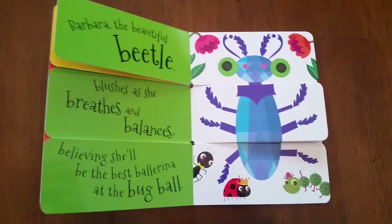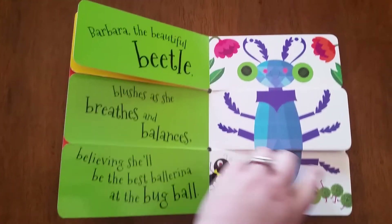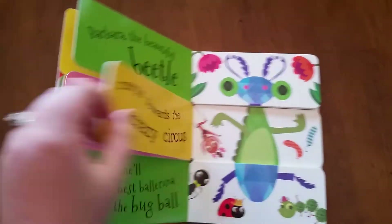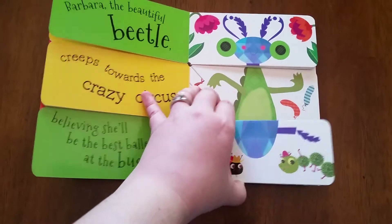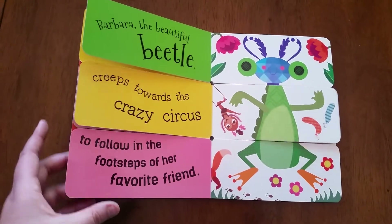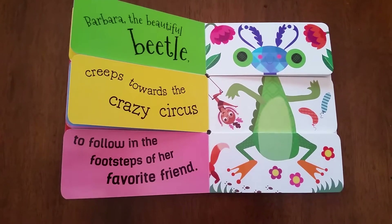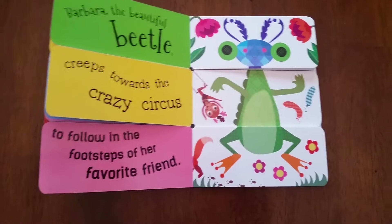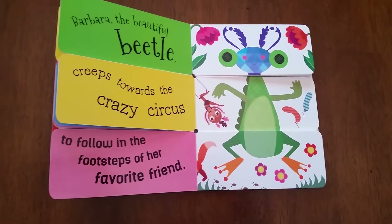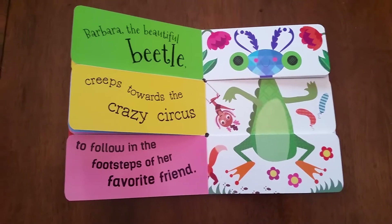Here's the full story of Barbara, the beautiful beetle. But again, they can just muddle it up, flip a few more around, and they'll come up with a whole new zany creature and a funny little story. They'll entertain themselves for hours just looking at the various characters they create, even if they're not reading independently yet.